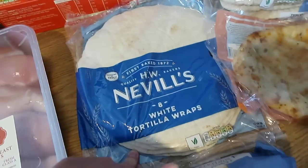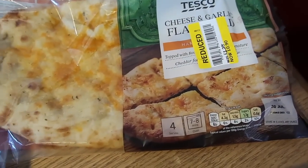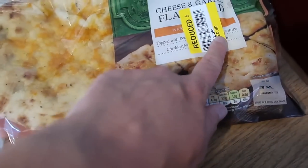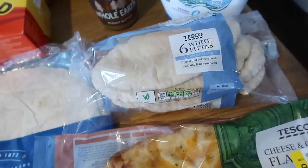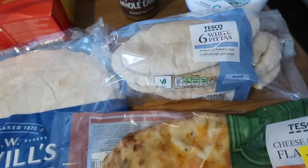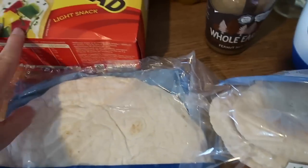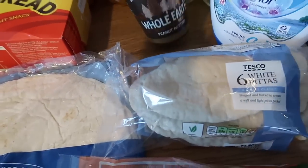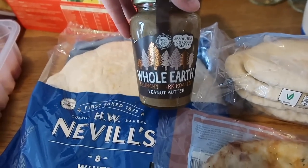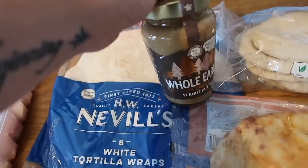Some white tortilla wraps, a loaf of bread, a cheese and garlic flatbread — we can have that with the pasta bake and it was actually reduced to 90p. Some white pittas because I've got homemade hummus in the freezer that I froze, so we can have that as a snack. Some cracker bread — we're eating that a lot with cheese spread on for lunches at the moment. Some Whole Earth crunchy dark roasted peanut butter — this is £3 which I think is quite dear personally, but Steve likes it so I got him one as a little treat.